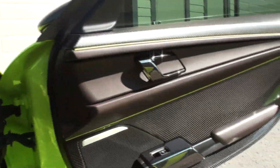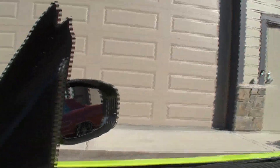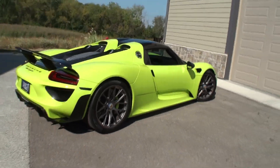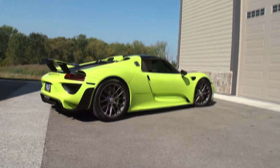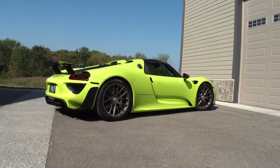Do me a favor — roll this window down, please. I'm going to take one more overall look at the car. Watch when the key goes in — bang, this all comes up. And before we get too popular today, let me show you the car one more time. And there is your Acid Green 918. Thanks for coming to the channel.